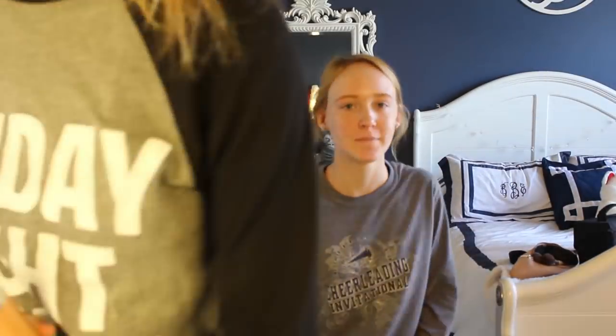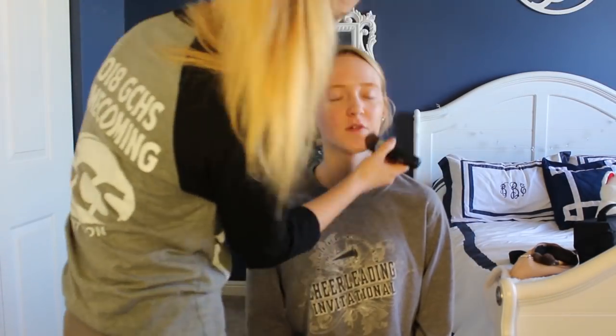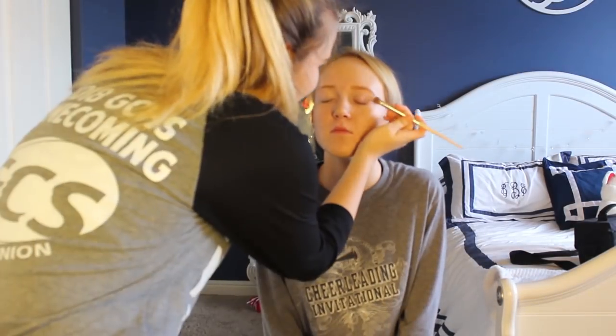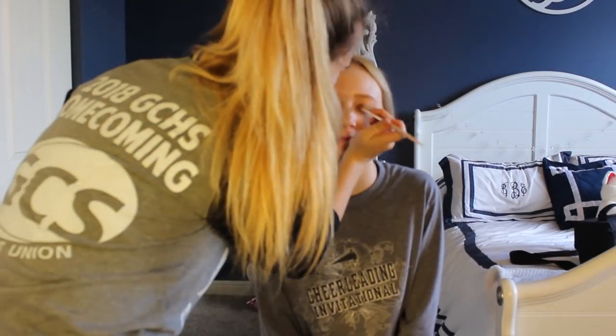First I'm going in with my Dior Foundation Air Flash, applying it to the Dior Foundation brush and going on her face. Next I'm using my NYX setting spray to wet the brush, and I'm applying the Lancome using warm colors on her eyelids.